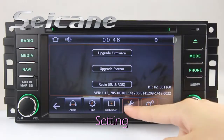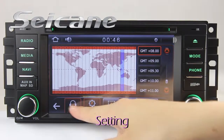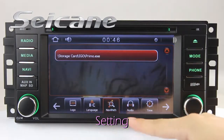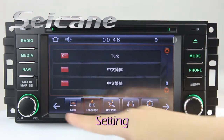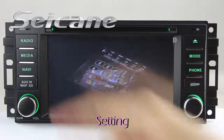Now we come to the system interface. You can set time, audio, GPS system, languages, wallpaper, car logo, and so on.